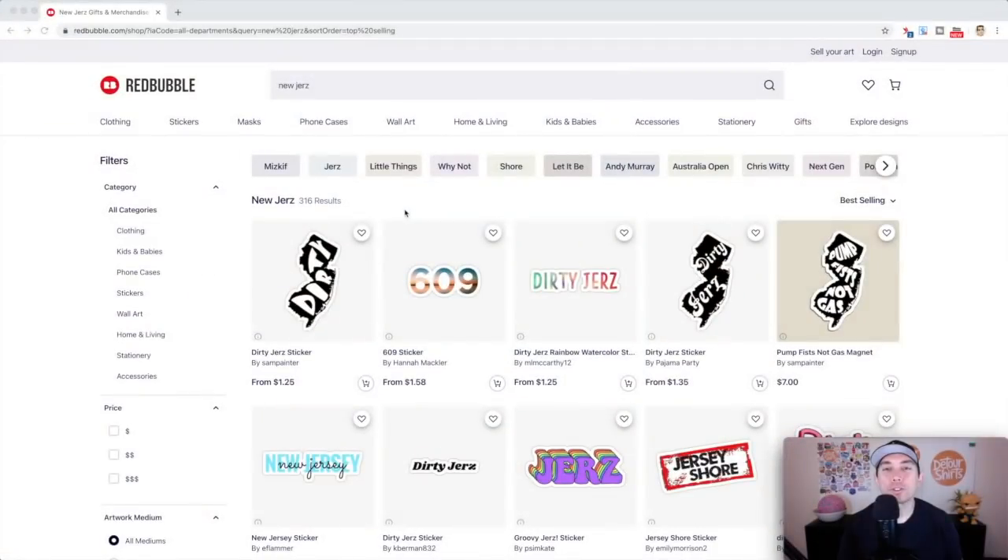The first trend is New Jersey — just another way to say New Jersey. Only 316 results, so very low competition. The thing I like about this one is look at all the tags up here. I'm going to put tags in my idea board, but some of these may work for you as well. I only put 15, so use 15 relevant tags.